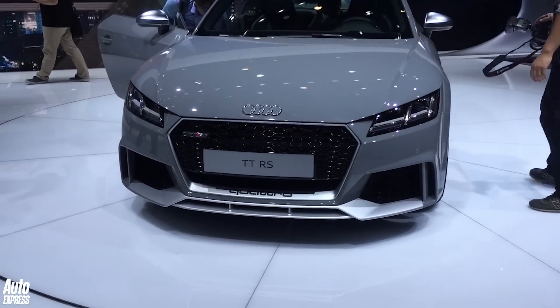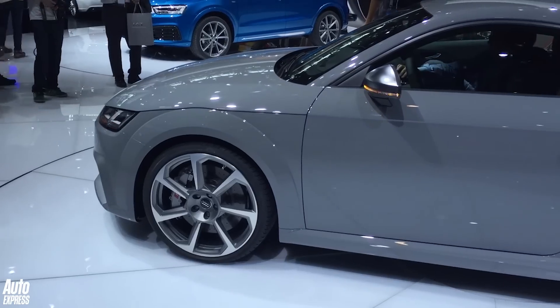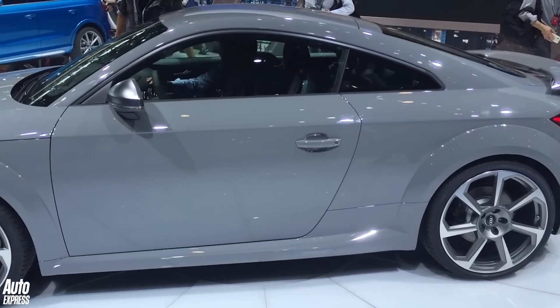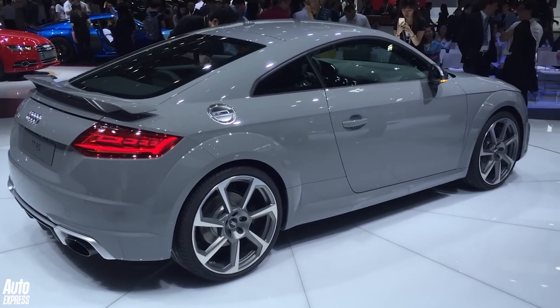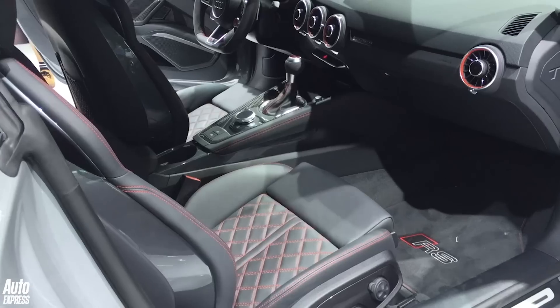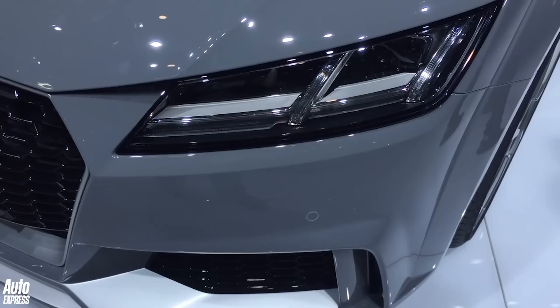Not to be outdone on the sports car front, Audi showed the new TT RS in Beijing. This car is an Audi R8 in terms of performance but probably around half the price. You're talking about 0-62 in 3.7 seconds and 174mph flat out.